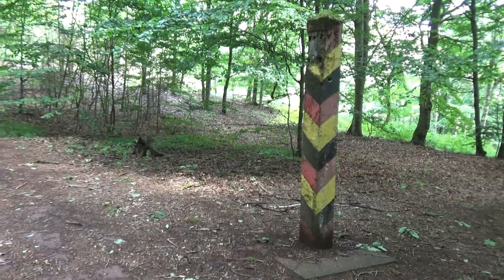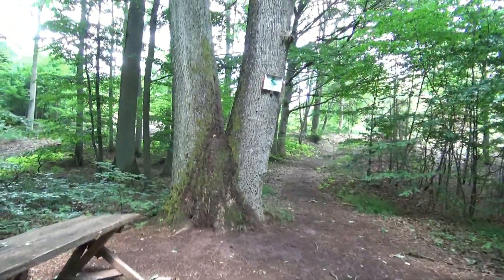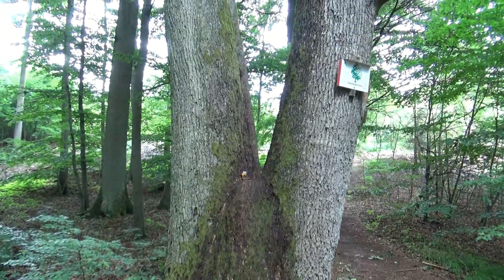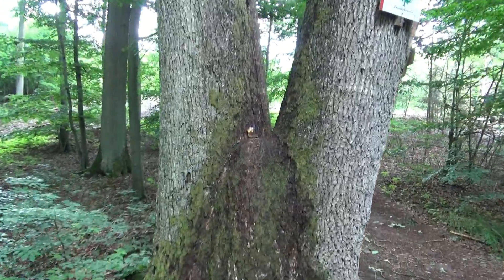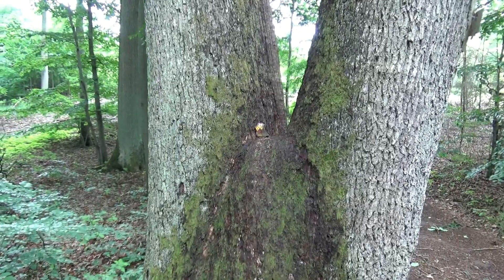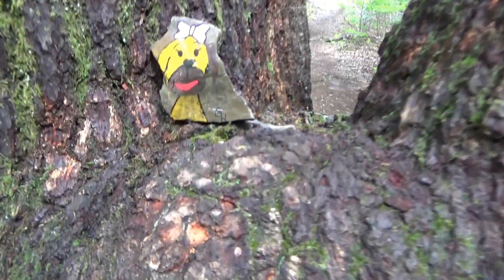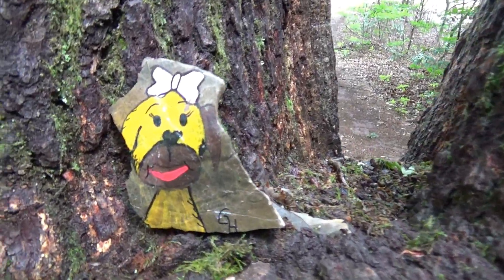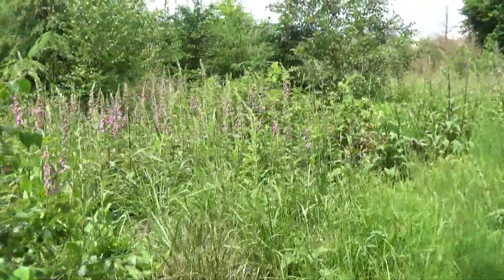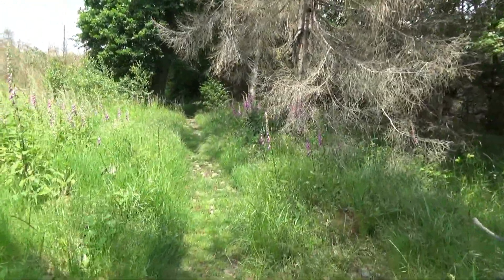Hier ist ein alter Grenzstein. Die eine Seite steht im Westen, die andere im Osten. In 30 Metern an der Kreuzung geradeaus auf Wanderweg – danke für den Hinweis. Und in der Mitte sehe ich gerade einen Hartstein. Der sieht ja süß aus. Klasse! Ist ja schon nett, so ein Weg, in dem so viele Blumen stehen hier.